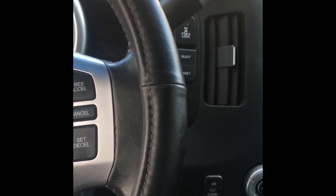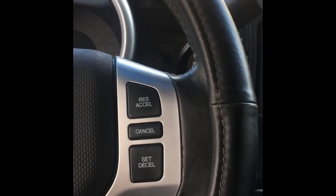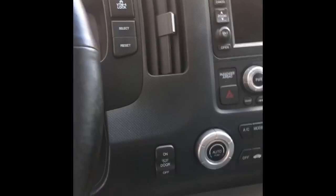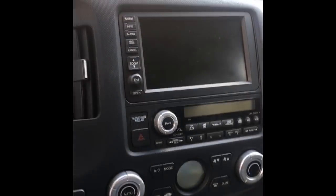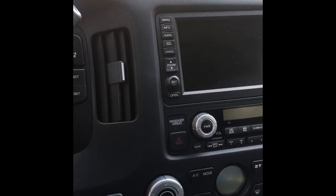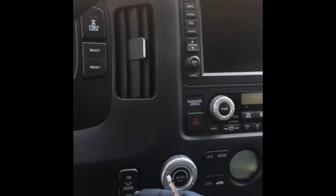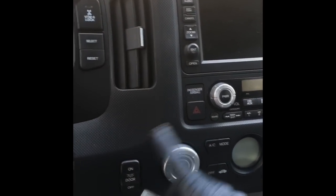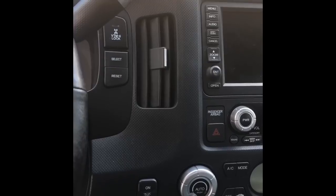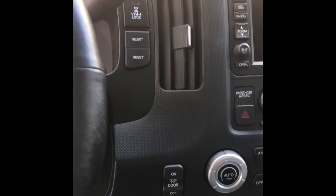Since I can control the heat on the passenger side — from AC to heat — it works fine. Then I tried the driver's side. I can get heat out of the dash, but I can't get it to go cold. So there's a little motor flapper door in there that is malfunctioning.